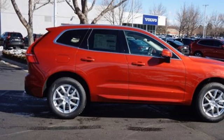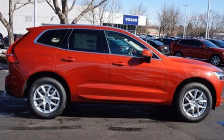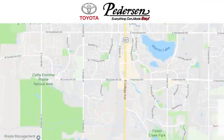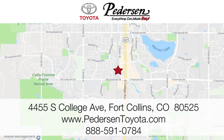Someone is going to drive this fantastic vehicle off the lot — it should be you. Test drive it today. Call, click, or visit us today. We're conveniently located at 4455 South College Avenue in Fort Collins, Colorado, or online anytime at petersontoyota.com.